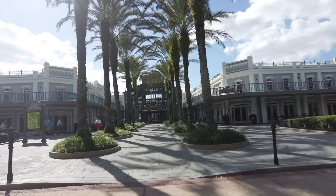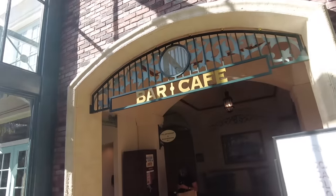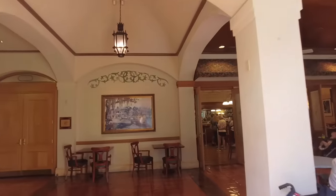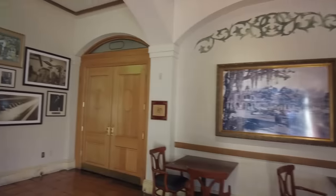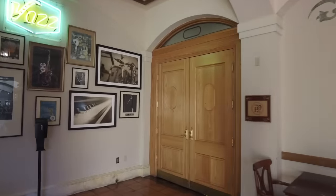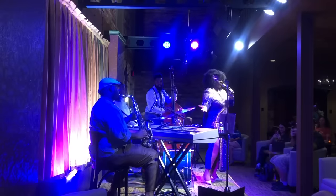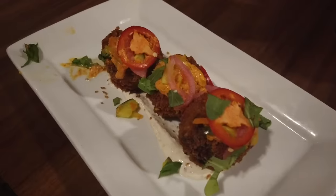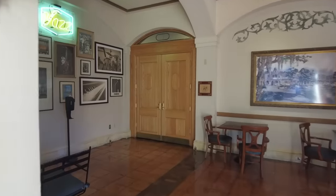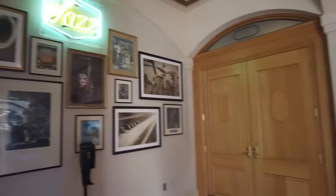My favorite activity that you'll regularly find at French Quarter is inside. In the lobby building, you'll find a little sign that says bar and cafe, which leads you to Skat Cats. In the evening, those doors open and reveal Skat Cats Lounge, which has live jazz music Friday through Sunday evening from the Jazz Fusion Band — they are spectacular. The food here is really amazing as well; I've never had something I didn't like at Skat Cats Lounge. It's reasonably priced, they have amazing drinks, and it's just a really fun atmosphere. This is absolutely a must-do if you're staying at Port Orleans French Quarter.